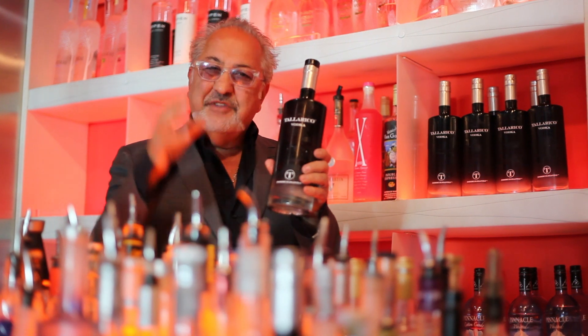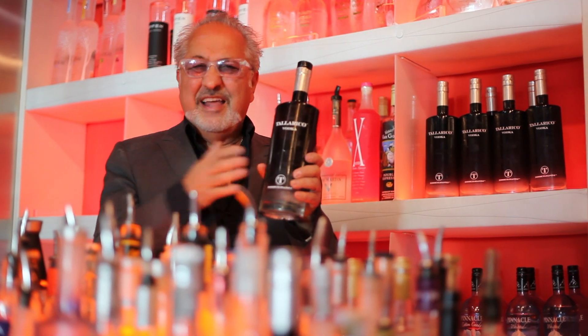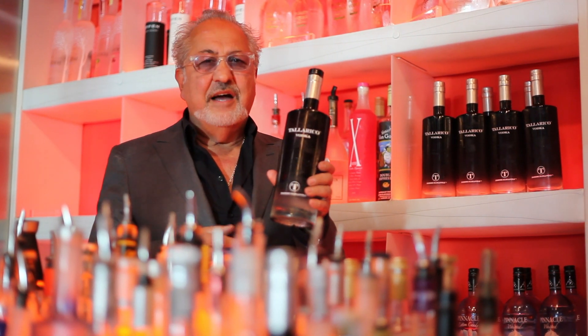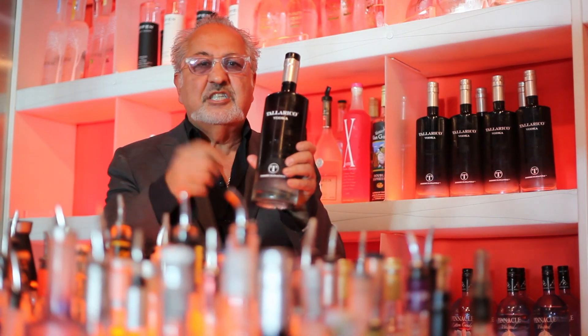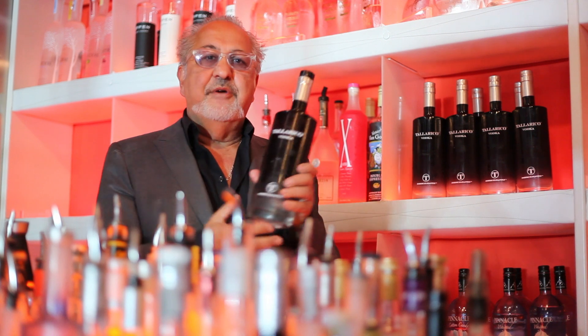It just shows you the diversity in vodka now. It used to be the wines from all over the world — that was vodka from all over the world. The last 20 years there have been so many new vodkas, and these people put their spirit into the bottle and they bring it to us.